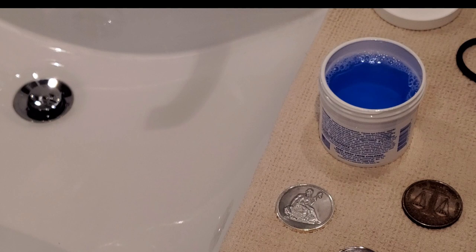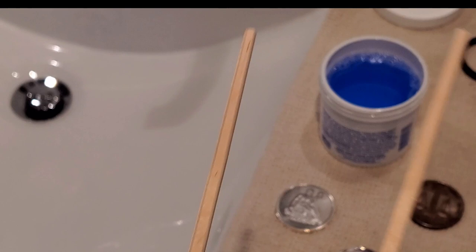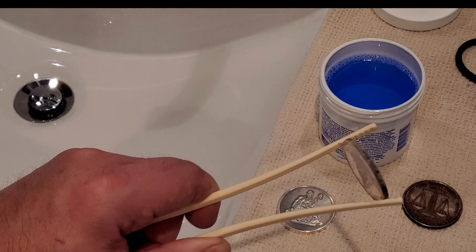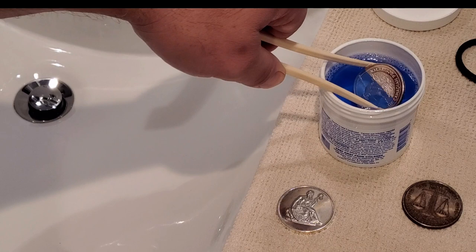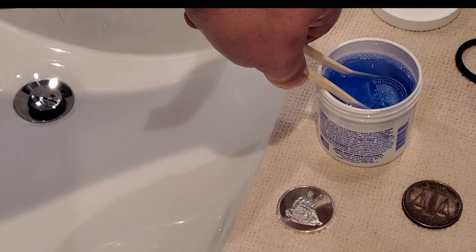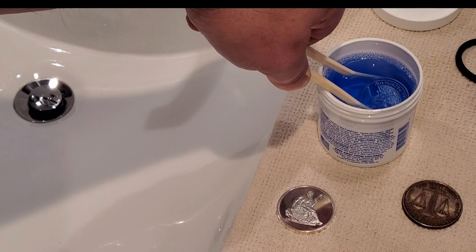I scoured the house for something I could use other than those chopsticks. The only thing I came up with was wooden chopsticks, but after messing around with those I'm back to the plastic ones, holding the round in a different way. I don't have anything with rubber on it. So let's see if this is going to work — dipping the round, pulling it out, holding it under water, then drying it. Really hoping this works; if not, it's going to destroy a proof prospector round, which is not good.